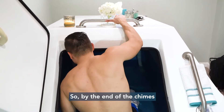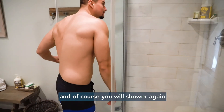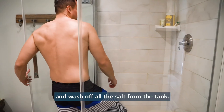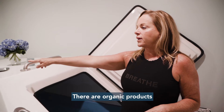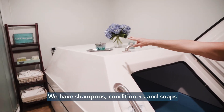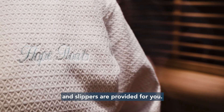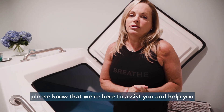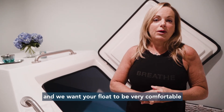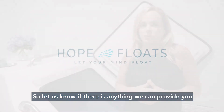So by the end of the chimes, we want you to just slowly get up and get out. And of course, you will shower again and wash off all the salt from the tank. We do have products for your use — they are organic products. We have shampoos and conditioners and soaps. All of your towels and robes and slippers are provided for you. And if you need anything else, please know that we're here to assist you. We want your float to be very comfortable, so let us know if there's anything we can provide you.